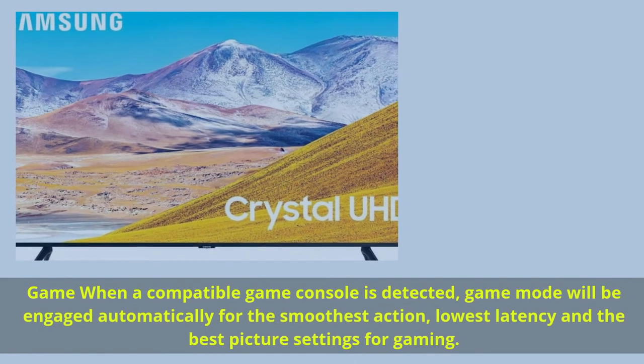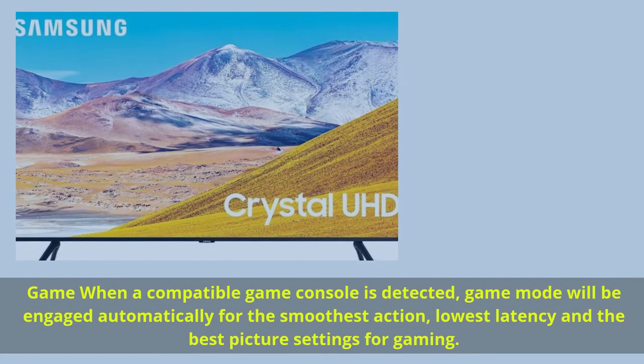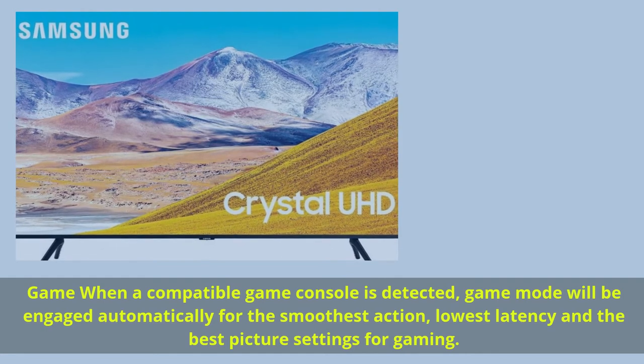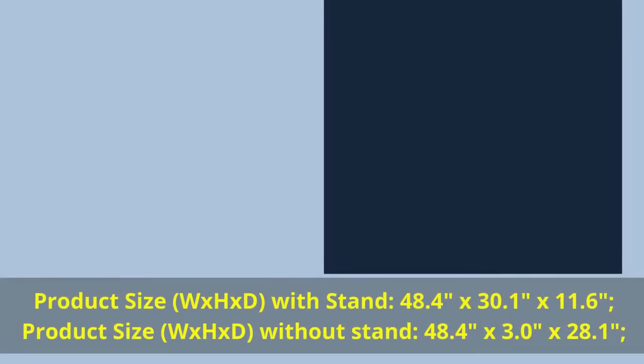When a compatible game console is detected, game mode will be engaged automatically for the best and smoothest action — lowest latency and the best picture settings for gaming. Product size W x H x D with stand: 48.4 inches by 30.1 inches by 11.6 inches.